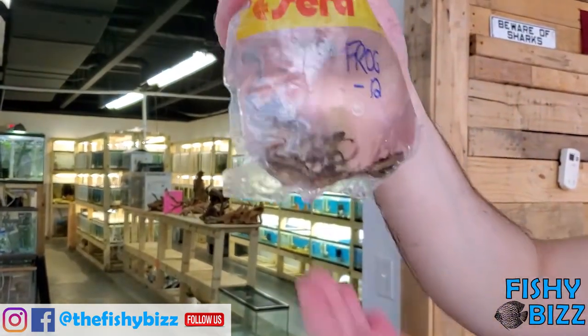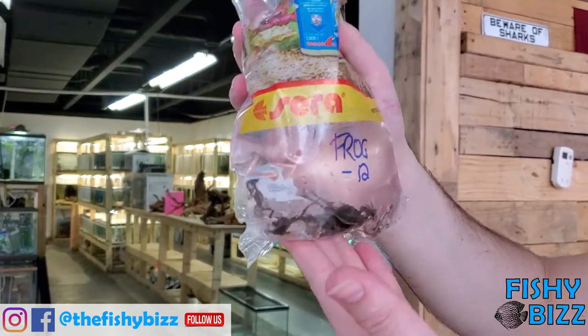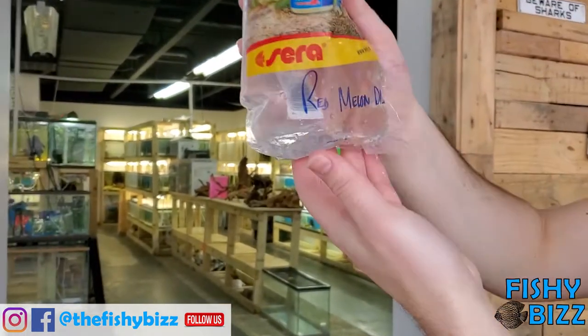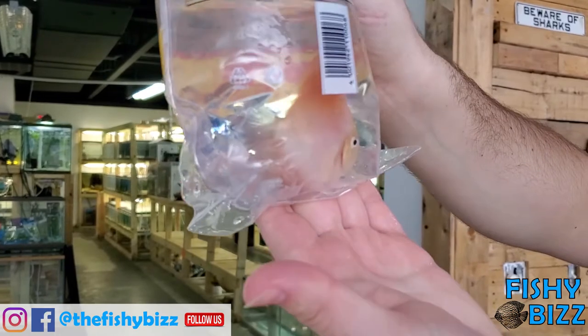More frogs. People are always asking for them. It's crazy — I never knew how many people were into just getting aquatic frogs. But yeah, it's a ton of people. There's a red one — nice color on them.